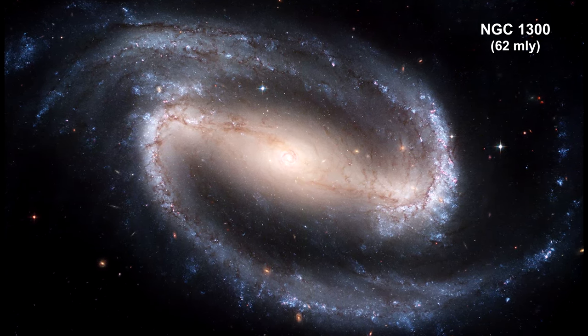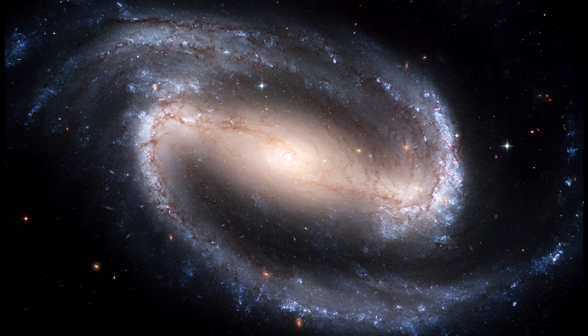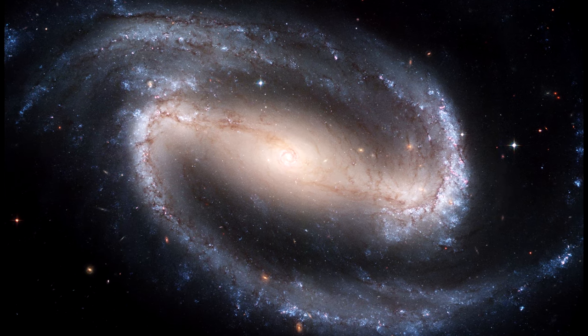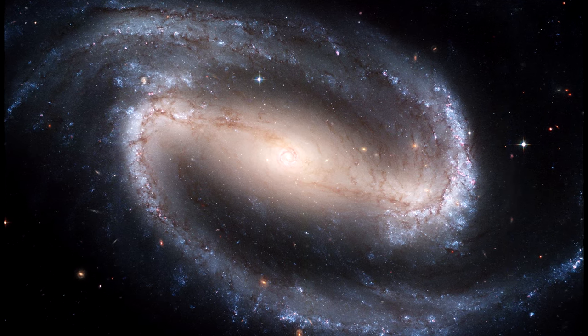The Hubble Space Telescope captured a display of starlight, glowing gas, and silhouetted dark clouds of interstellar dust in this image of the barred spiral galaxy NGC 1300, a prototypical barred spiral galaxy.